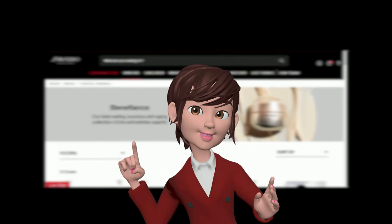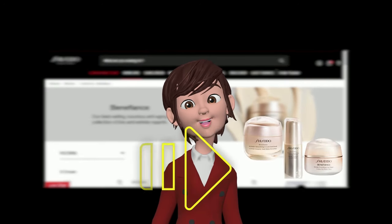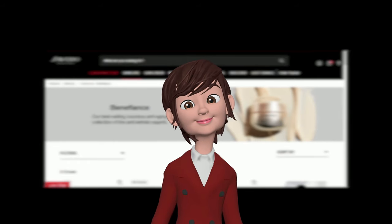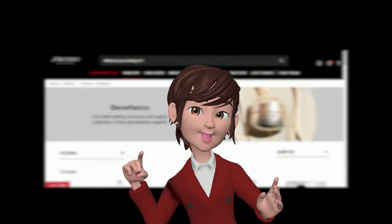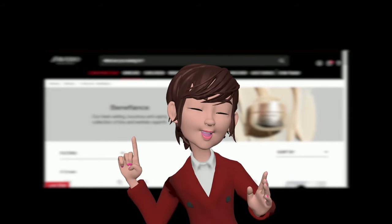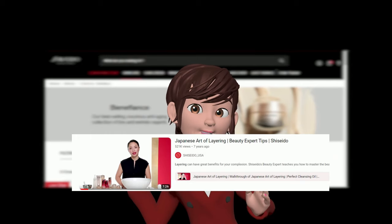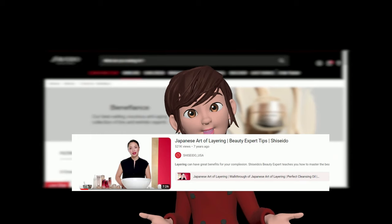If you're solely interested in Sephora reviews for Benefiance products, feel free to skip ahead to the serum, moisturizer, or eye cream application section. For those seeking guidance on constructing a comprehensive anti-aging regimen that optimally combines Benefiance and other skincare products, I recommend first watching the video titled Japanese Art of Layering on the Shiseido USA channel.